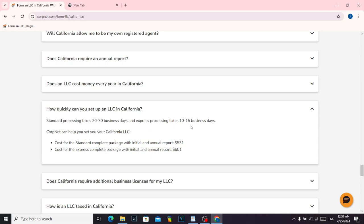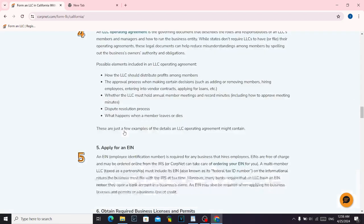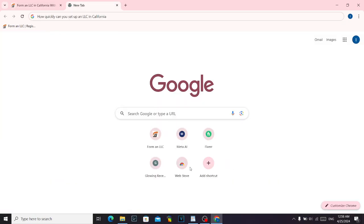That's it for today's video. That information is from the website corpnet.com — you can form an LLC easily there. Visit them if you want. Don't forget to like and subscribe. Thank you for watching.